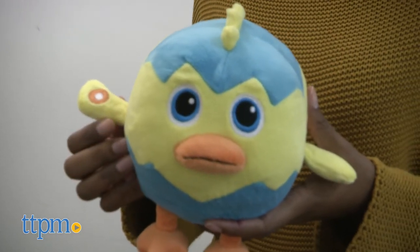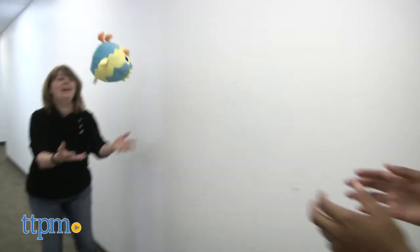Chirpy's games include Egg Toss and Skybird. Throw Chirpy to your teammate and catch it softly so you don't break the egg.